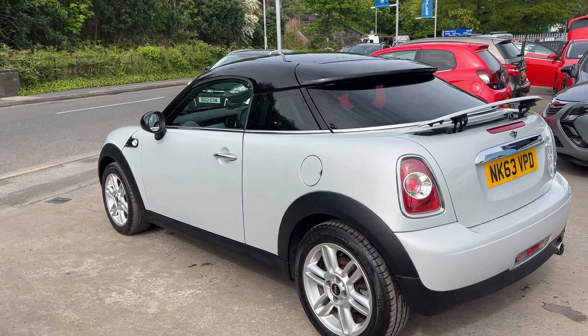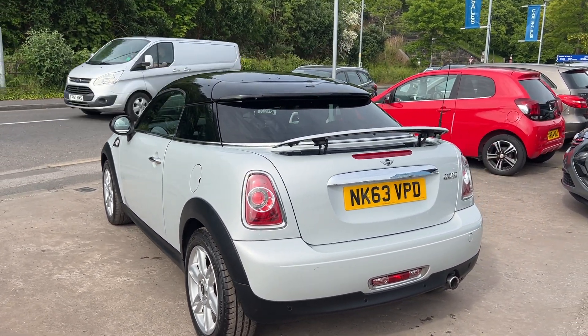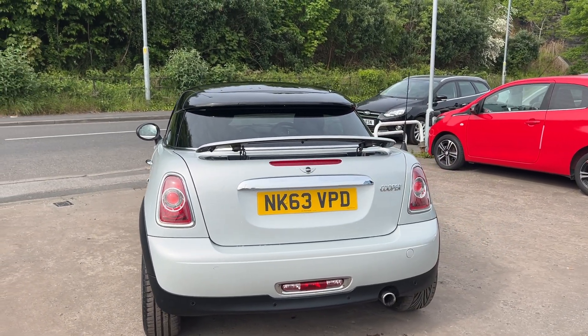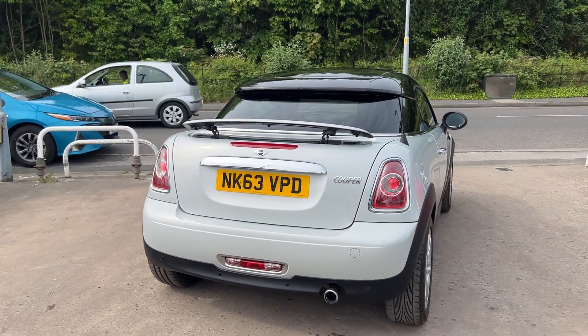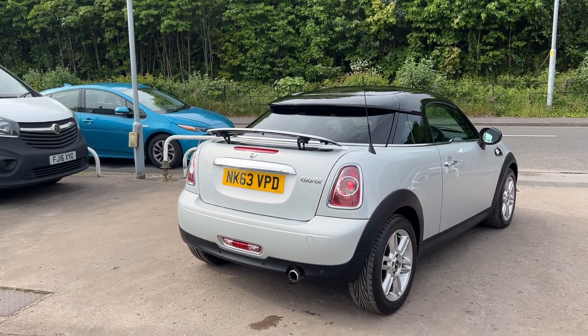It's a 6 speed, has rear parking sensors, cruise control, half leather trim, automatic lights and wipers, DAB radio, a CD player, auxiliary port, USB, Bluetooth, remote central locking with two keys, multifunction steering wheel and service history.